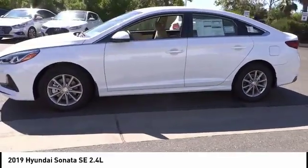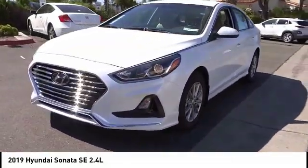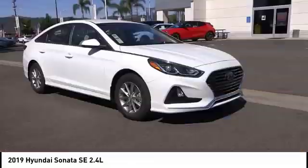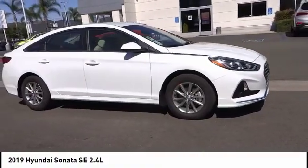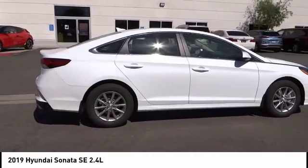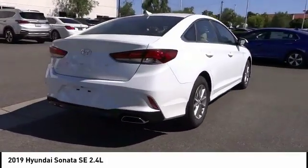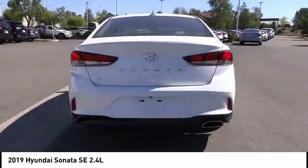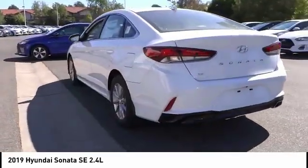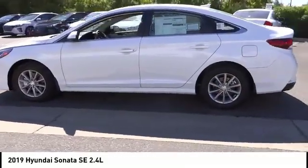Priced below $25,000, this vehicle has less than 100 miles. Here are some of this vehicle's great options: electronic stability control, alloy wheels, wheel locks, brake assist, traction control, remote keyless entry, speed control, four-wheel disc brakes, mud guards, and rear window defroster.